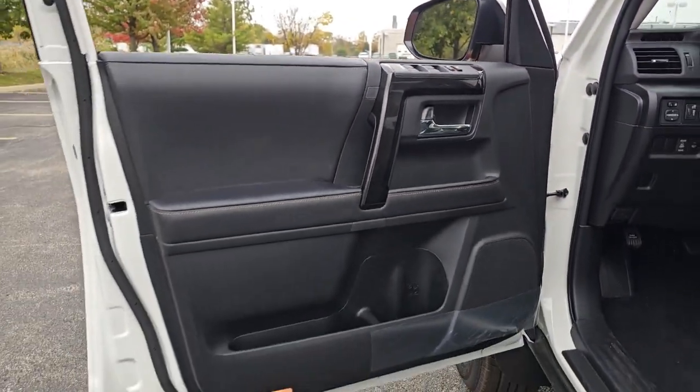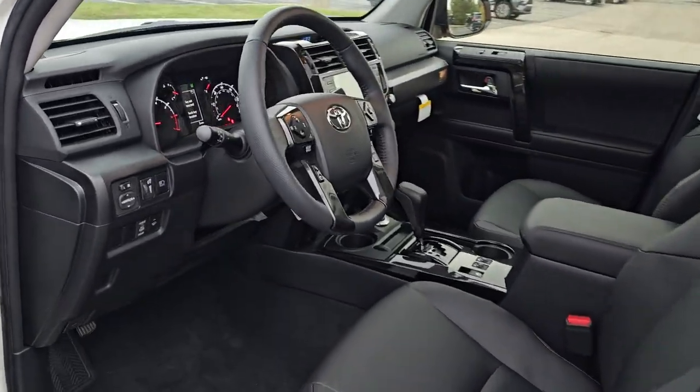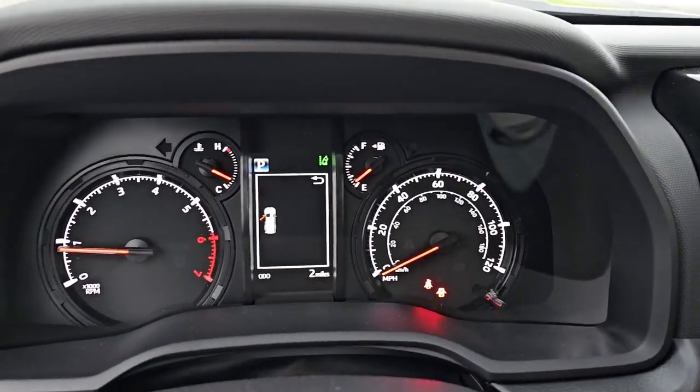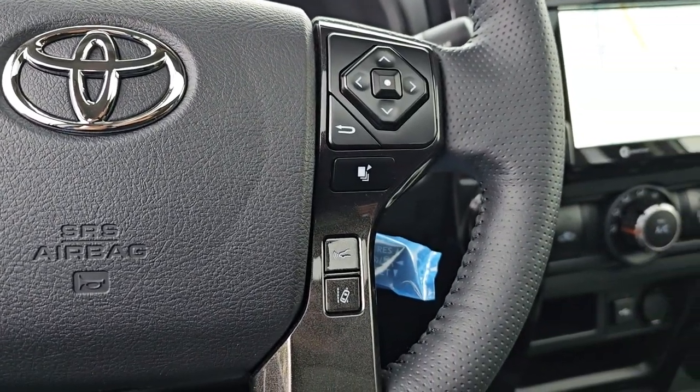The following are some of this vehicle's highlighted options: pre-collision system, lane departure warning, navigation system, keyless entry, sun/moonroof, fog lamps, adaptive cruise control, keyless start, and four-wheel drive.